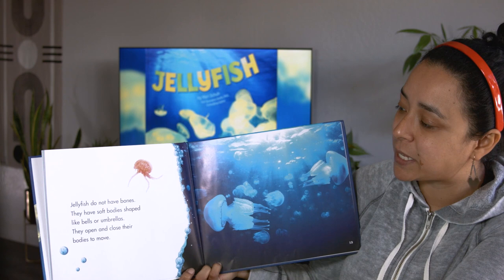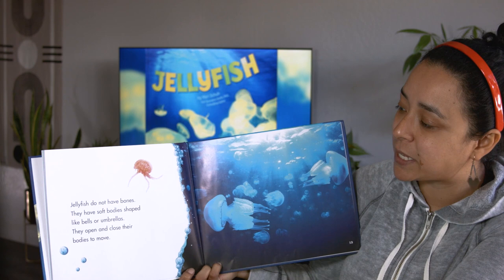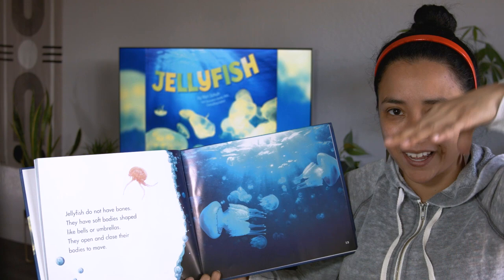Jellyfish do not have bones. They have soft bodies shaped like bells or umbrellas. They open and close their bodies to move — kind of think of it like that, right?